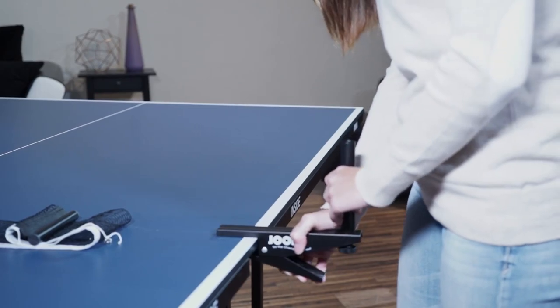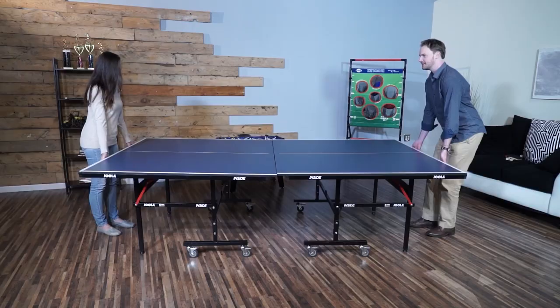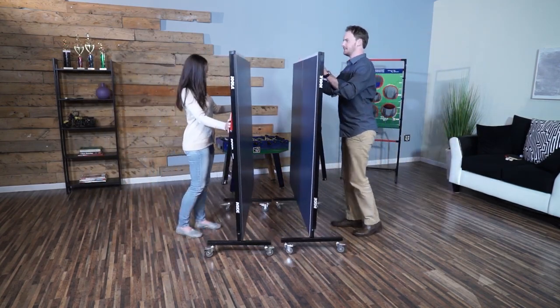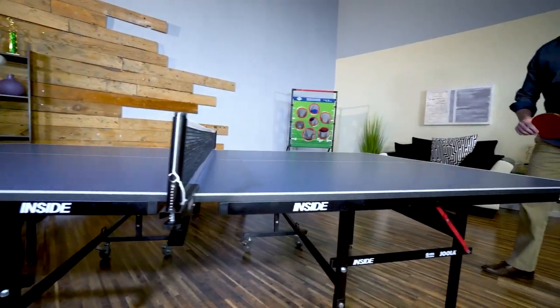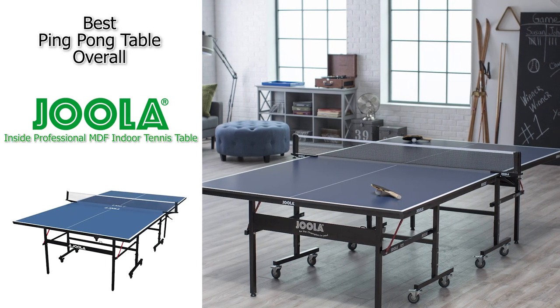It also has a tournament-grade net that clamps tight to the table and can even be adjusted to the right tension. If you are concerned about space, this one is designed to fold in half — the two ends fold up together and the legs fold in, so it's very compact for storing. If you are just looking for the best overall ping pong table, definitely check out the Jula Inside Professional MDF Indoor Tennis Table.